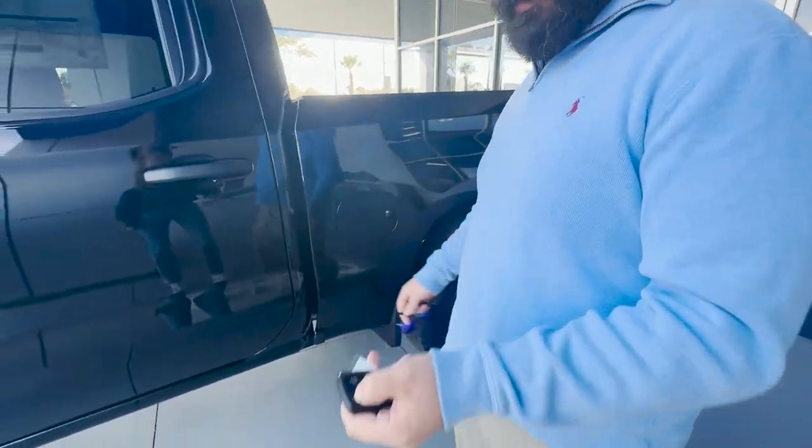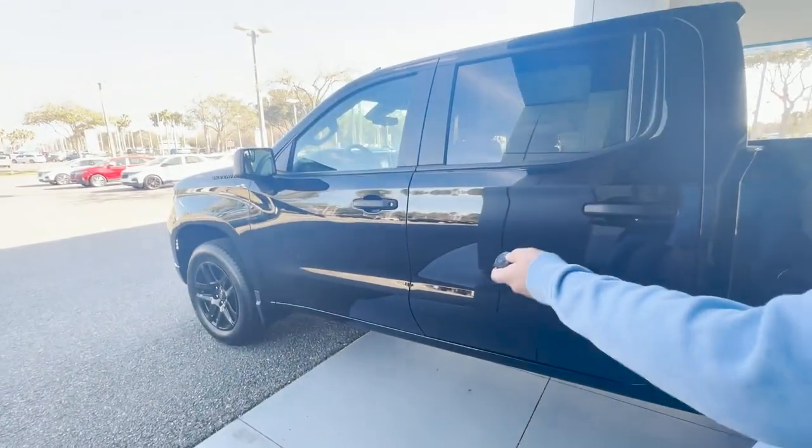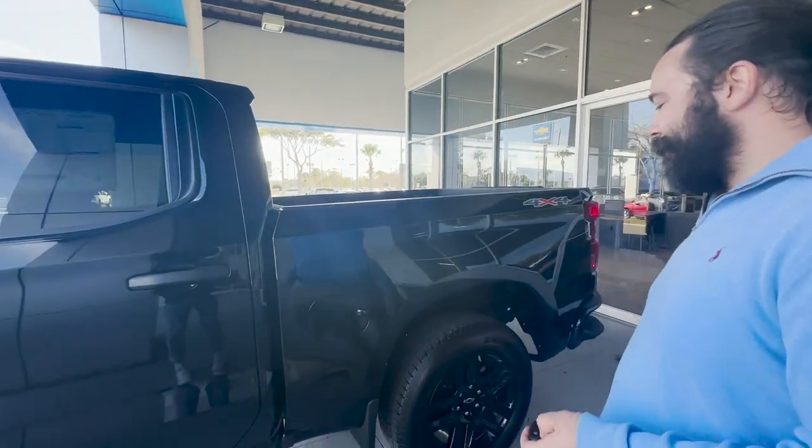It does have the remote start, so just lock it up and hit the start button twice, and it'll start up to get the engine warmed up for you.